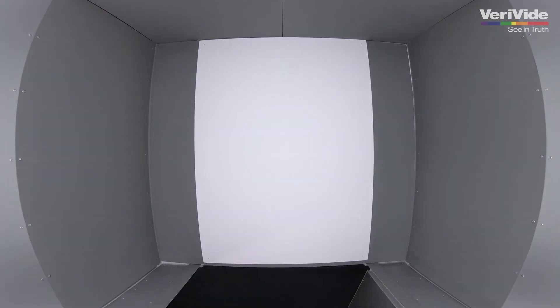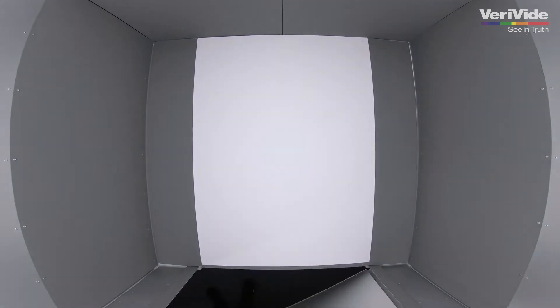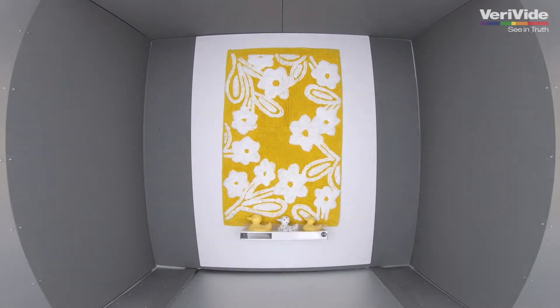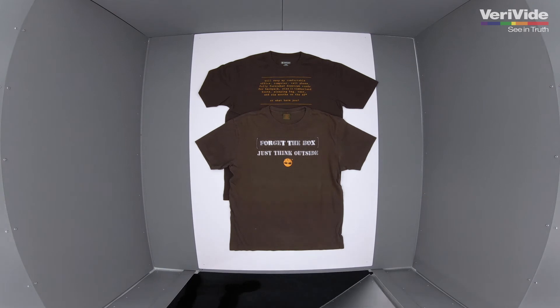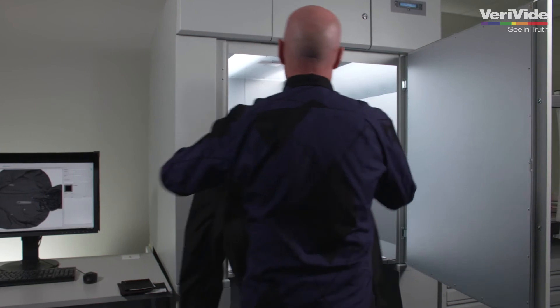DigiEye can evaluate a vast range of products and materials, from large to small items, including complex multi-garment components, samples with detailed patterns, composite textile materials, plastics and coatings, cosmetics and personal care products, food and drink products, and many more.